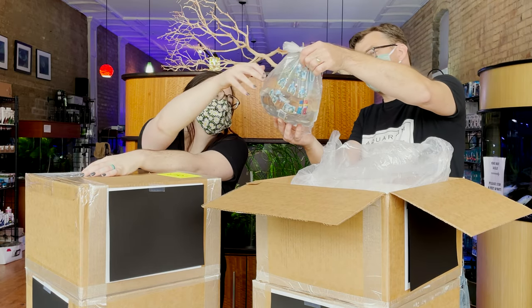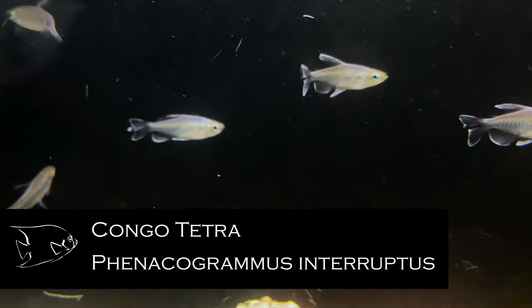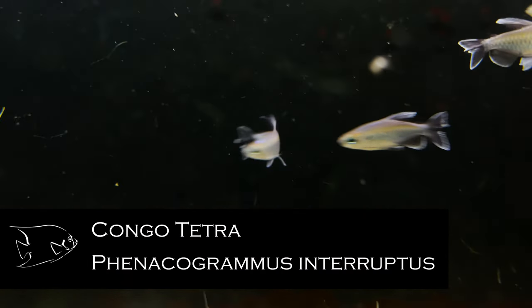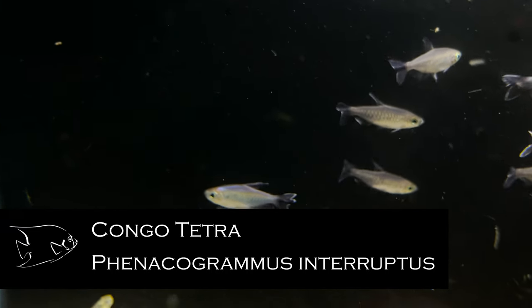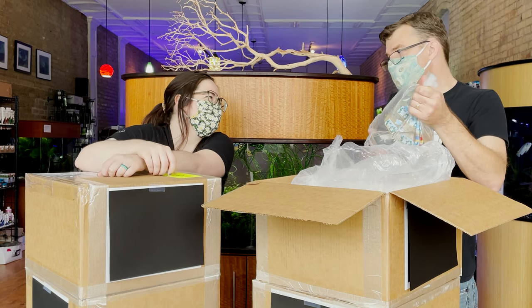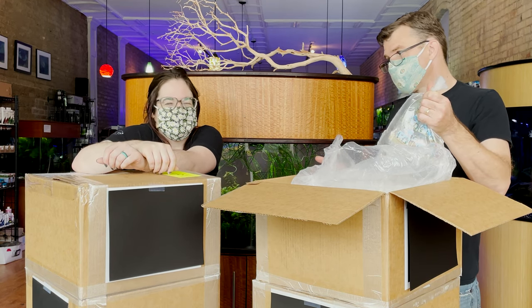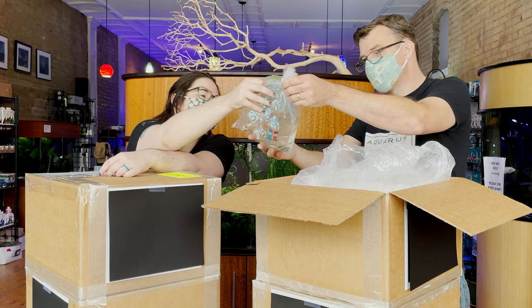Congo tetras — these are kind of one of my favorite staples, with crazy rainbow colors and a really different tail shape that nothing else has. Not a typical tetra, and they're from Africa, where most tetras don't come from — most come from South America. I love an African tetra. We should do a competition between Africa and South America. Blue rams, speaking of staples in the hobby.